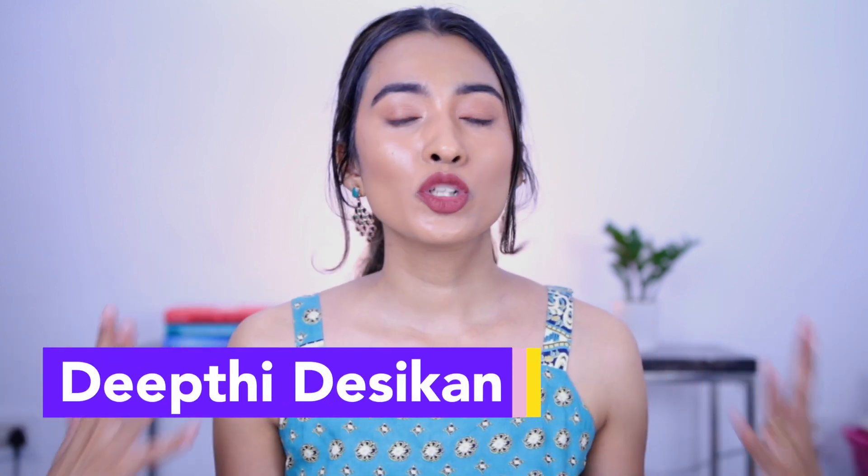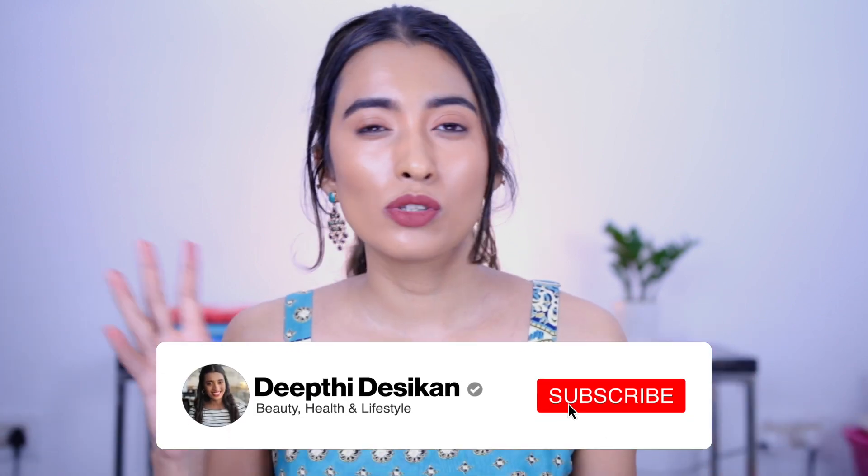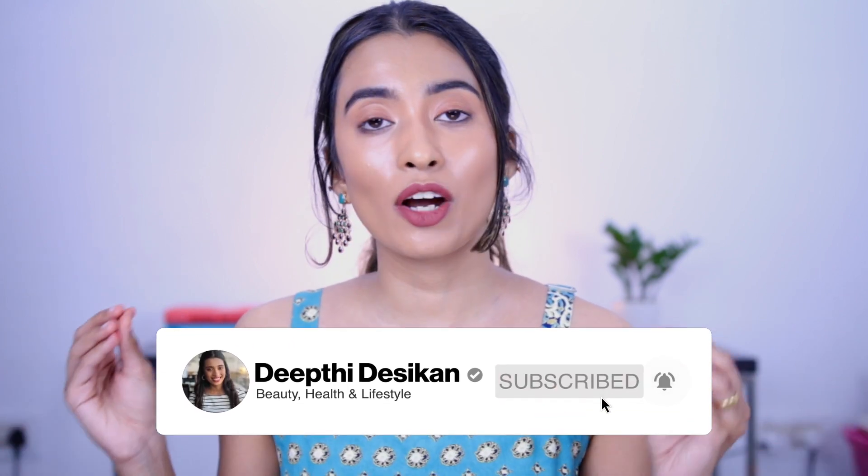Hey guys, I'm Deepti Desikan and in today's video I'm going to be talking about some new lipsticks in my makeup collection. I did a speed reviews video about some new makeup in my collection, which I will link right here. Today's video is about new lipsticks — these are not necessarily new launches, but I also have some things I want to talk to you guys about.